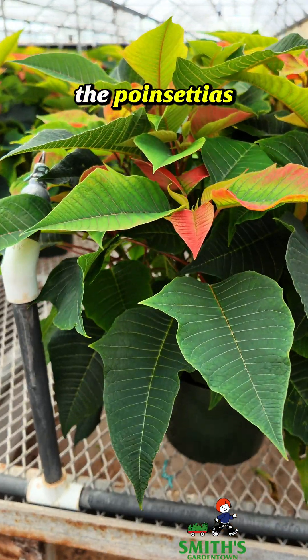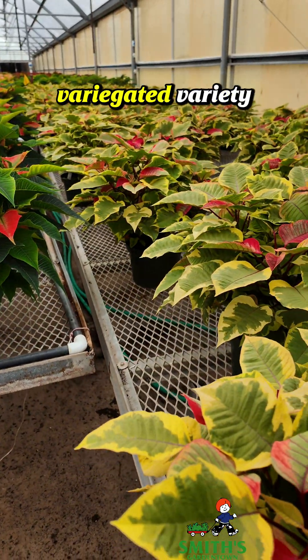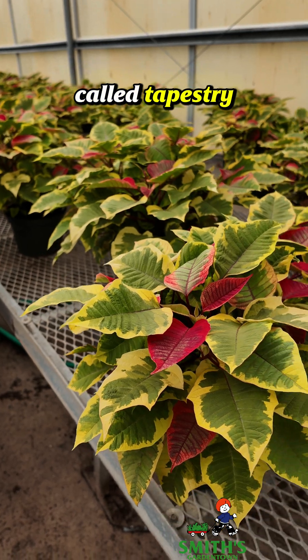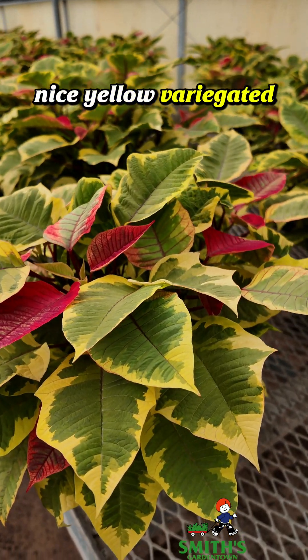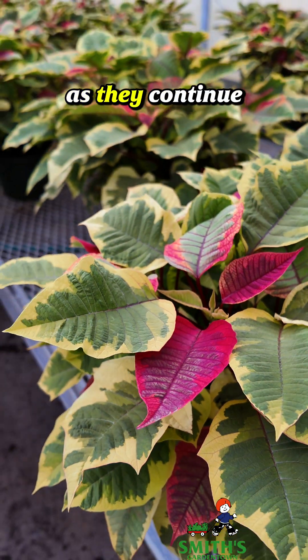Now there is one exception to the poinsettias all starting off dark green, and that would be this one here, which is the variegated variety. This one is called tapestry. It's got the nice yellow variegated leaves and then these bracts will turn darker red as they continue to develop.